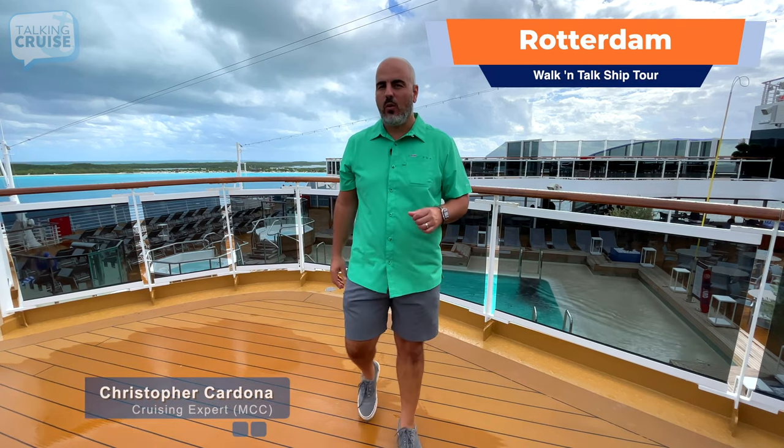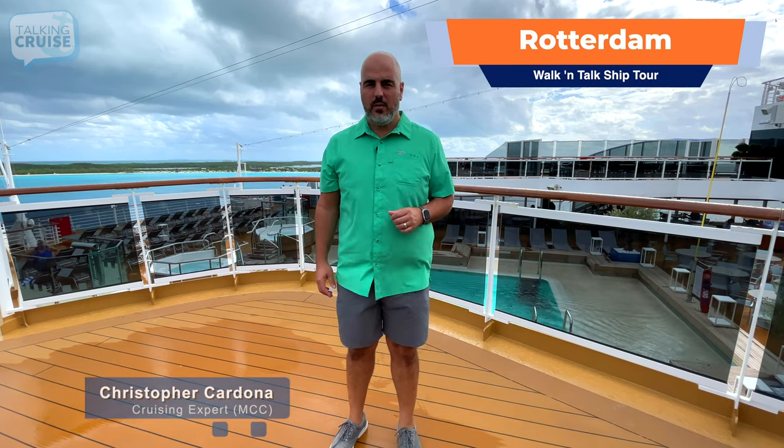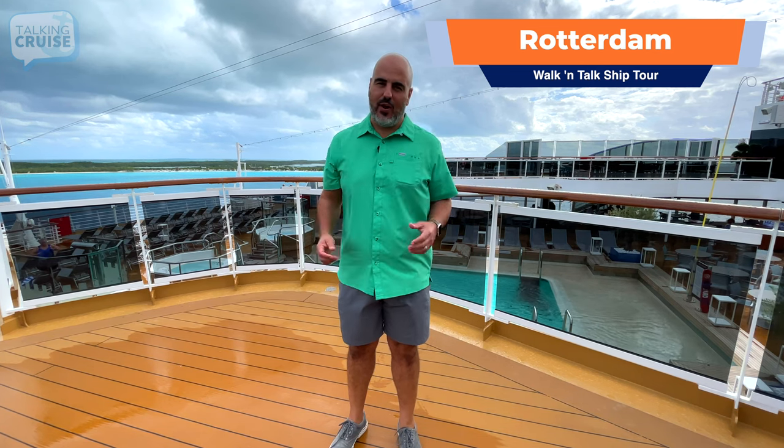Hi, I'm Chris Cardona, and welcome to our walking tour here on board Holland America Line's brand new Rotterdam, coming up on Talking Cruise.